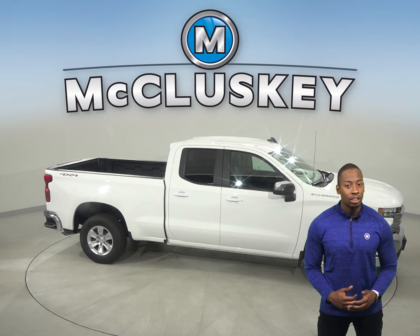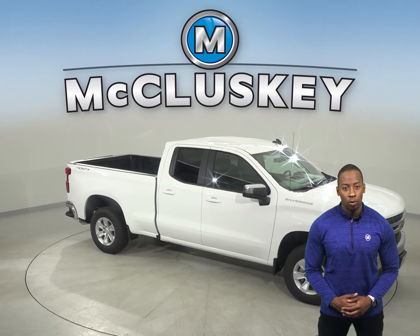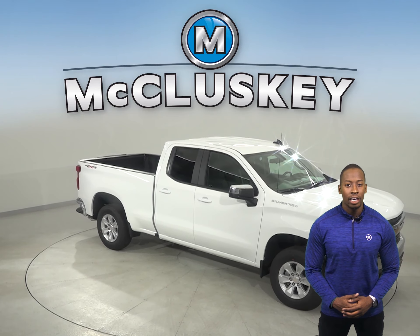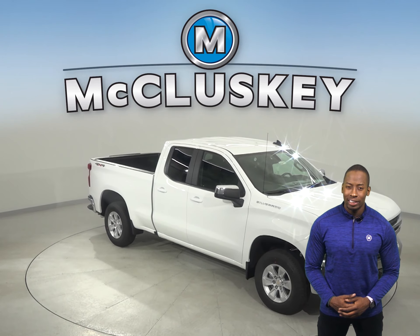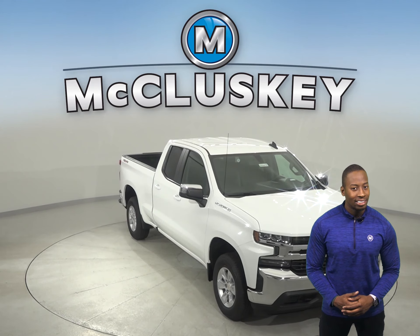Chevrolet has always boasted about the payload, hauling, and towing capacity of the Chevrolet Silverado. And compared to the Toyota Tundra, the Chevrolet Silverado wins again with up to 2,200 pounds more towing and hauling capacity.